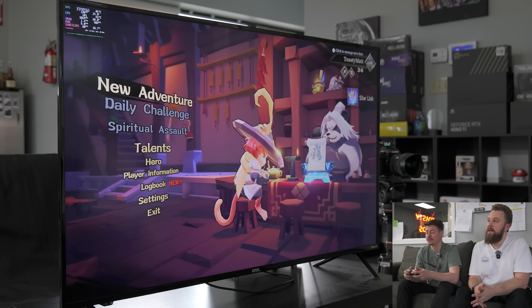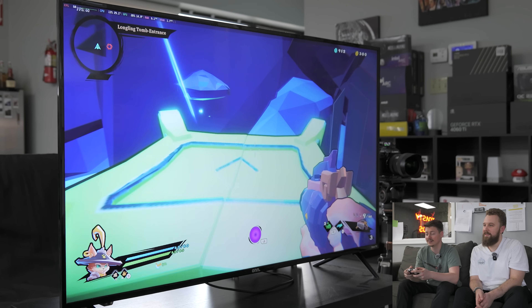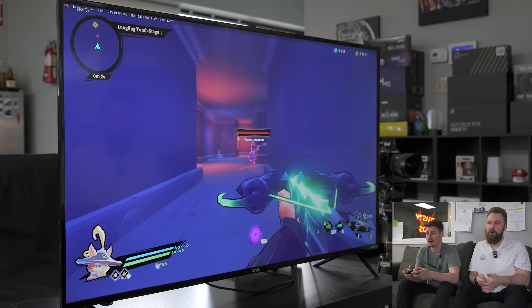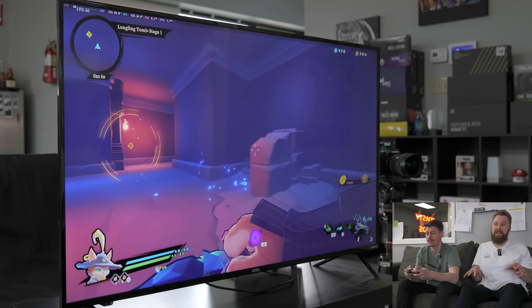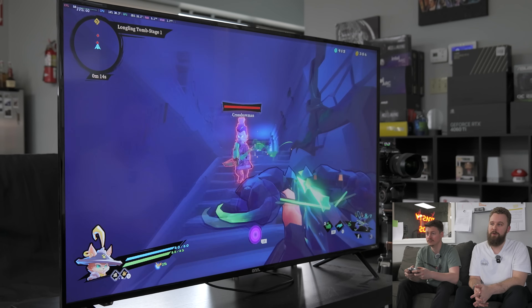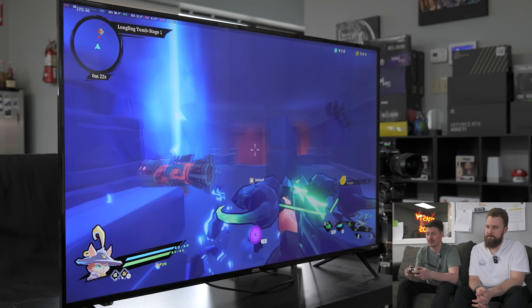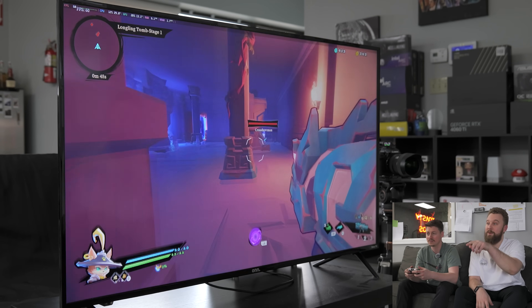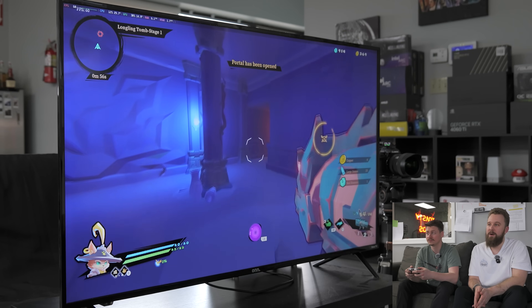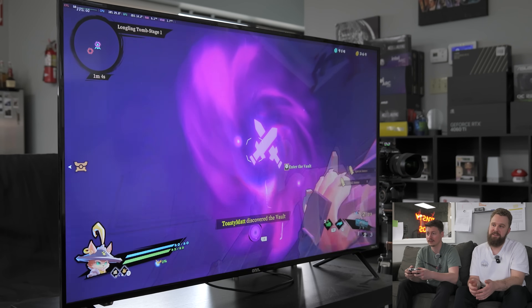Right now we're locked to 60 FPS at 4K on an easier game and pulling almost no power — the GPU is drawing about 15 watts and the CPU around 30 watts, so we're barely hitting 100 watts total. Very power-efficient, especially with indie games. Indie games are going to be no problem running at 4K. We'll run some more demanding games at 1080p with upscaling later to show what the system can really do.